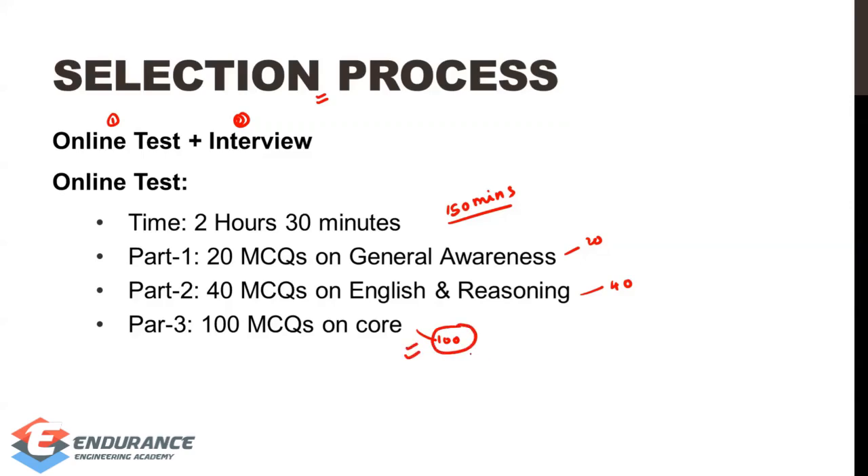I guarantee that in the 100 MCQ core section, if you are prepared for the GATE exam, you can score very well. The standard is not as high as GATE. You can answer 90 to 100 MCQs very easily if you are a GATE-prepared student. I can guarantee this.